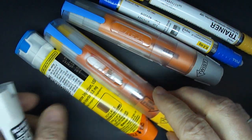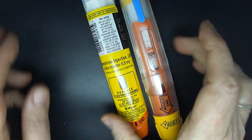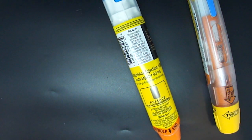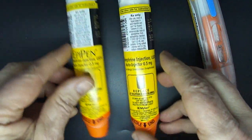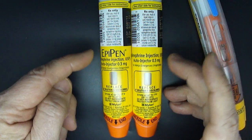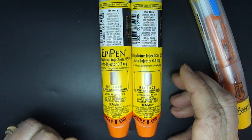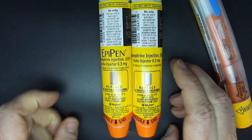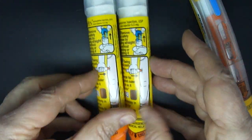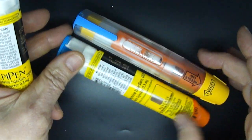We're going to begin by looking at the two devices that are generics for the EpiPen. You can see that the Myelin generic is extremely similar to the Myelin EpiPen. In fact, the only notable difference is that EpiPen has 'EpiPen' written across the label, whereas the generic does not. They are identical in every other way — the device underneath the label is identical, and the instructions for use are identical.